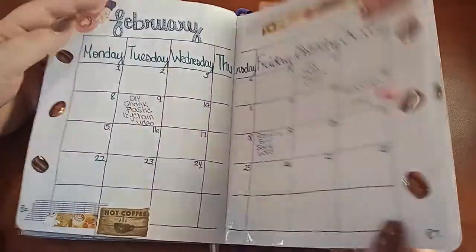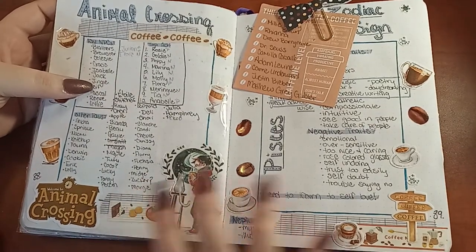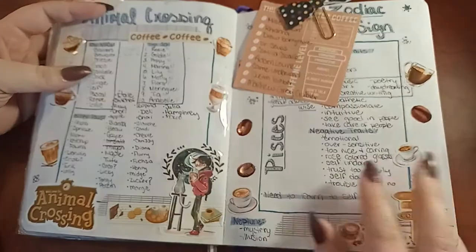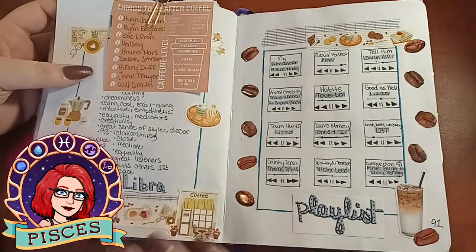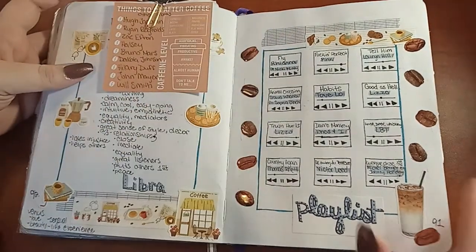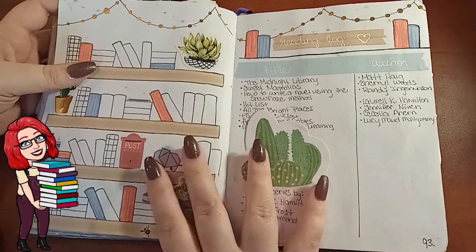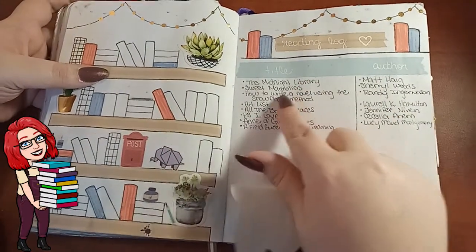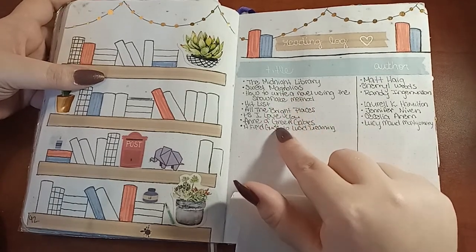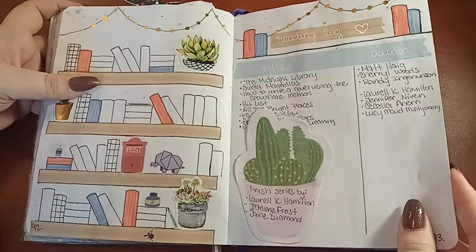This is some lists I had created — I did one for Animal Crossing, trying to list my favorite villagers, but it kept changing. Then some stuff about my zodiac sign — I'm not huge into zodiac but I just like learning about it. This was about my sun sign, rising sign, and moon sign. And there's a playlist and a book list, though I don't know if I actually read any of these. I started Sweet Magnolias and a whole bunch of others, but I never finished them.